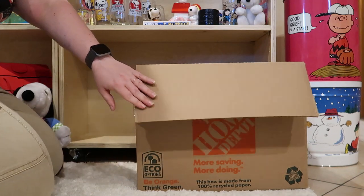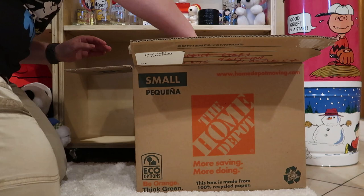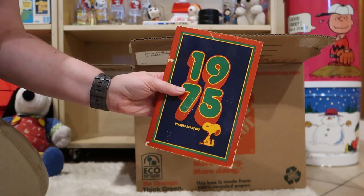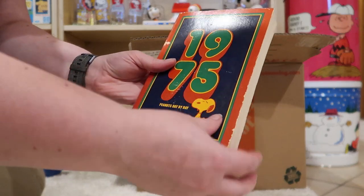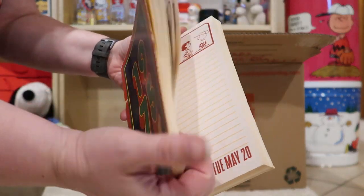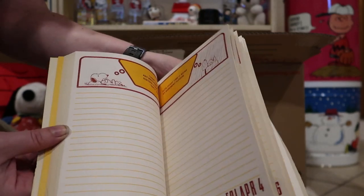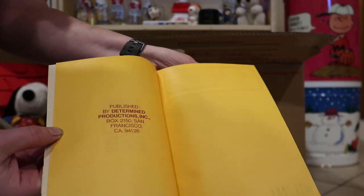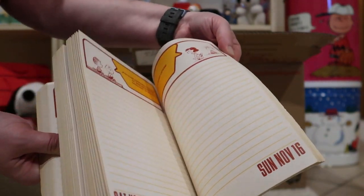Oh, there's some good stuff in here. First up, it's a 1975 Peanuts day-by-day calendar — every day a new comic strip with the Peanuts gang. That's pretty neat.